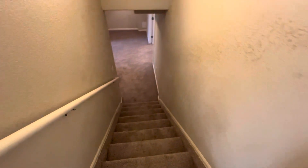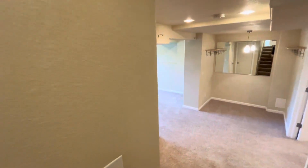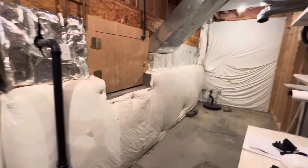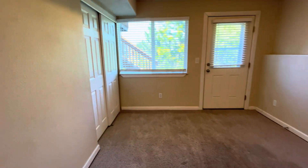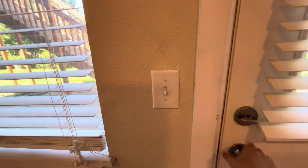The basement is finished. Underneath the house here is the utility room and more storage in the basement. This area could be a third living area, and it does have access to the backyard.